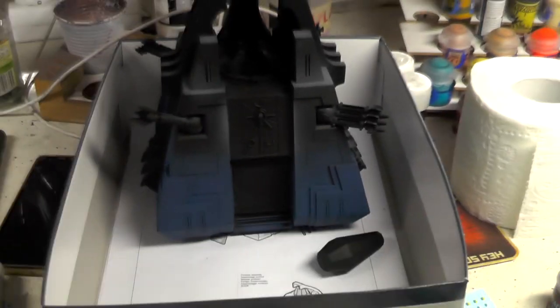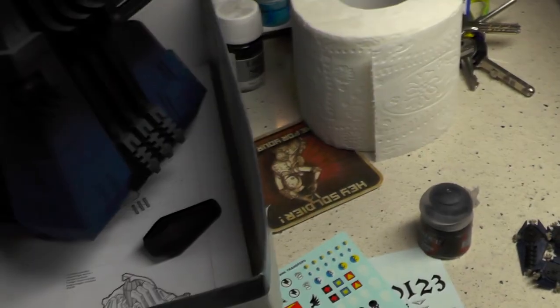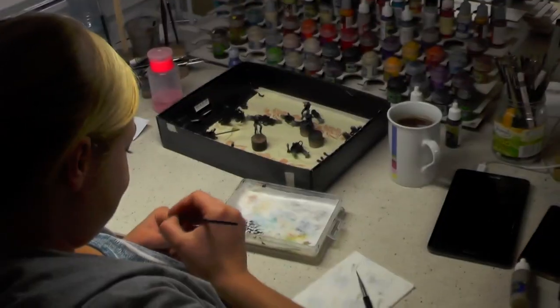And here you have a Monolith with some blue paint on it. We love blue paint — especially on Ultramarines. The amount of Ultramarines we are painting is astonishing.